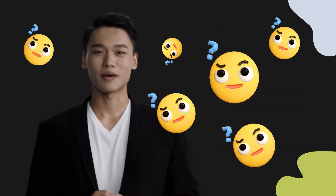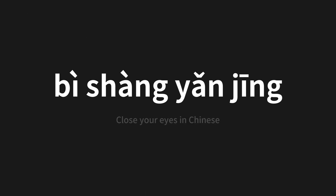Welcome to this pronunciation video. Today we will be focusing on a new word that you might find challenging or intriguing. So let's dive into today's word: 闭上眼睛, which means 'Close your eyes' in Chinese.